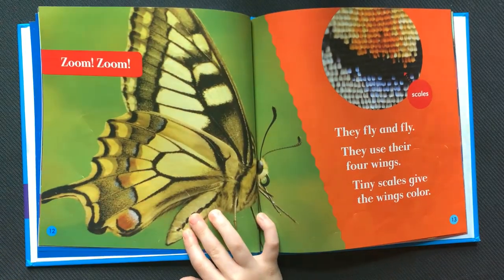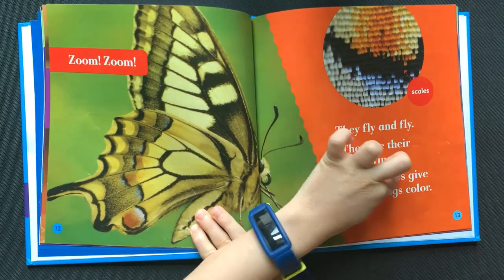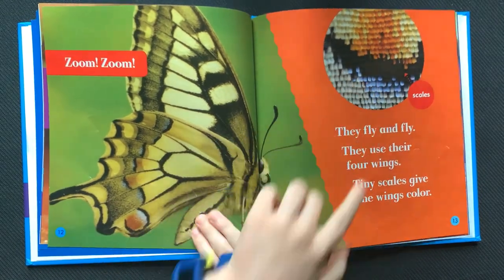Zoom, zoom. They fly and fly. They use their four wings. Tiny scales give the wings color. These are the scales.